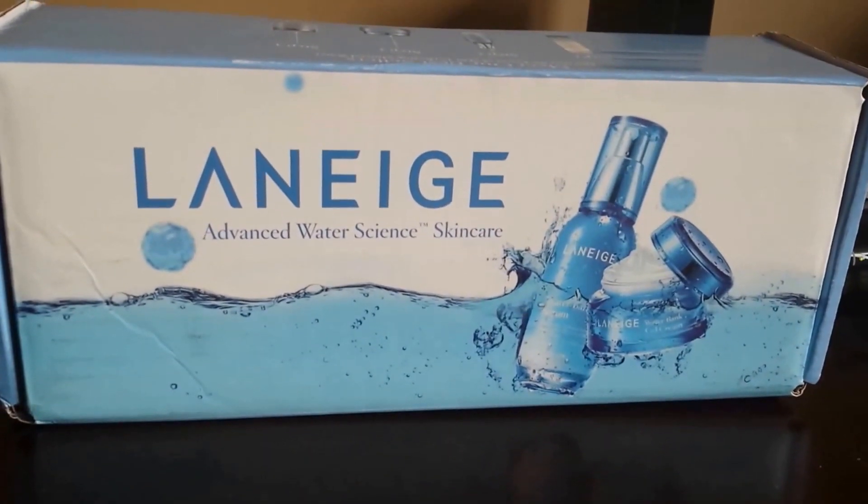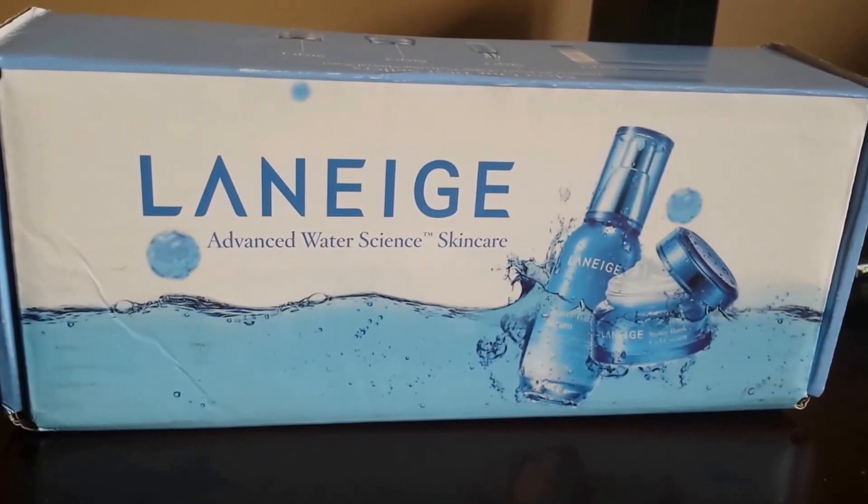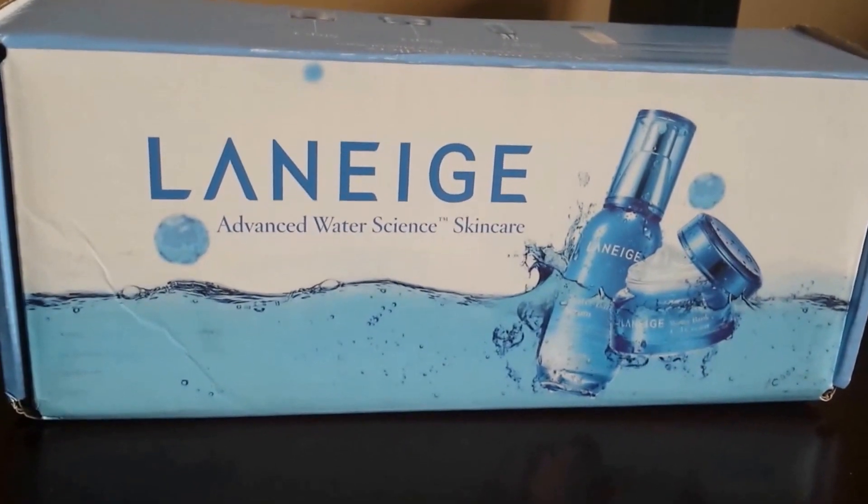Good day and welcome to my channel. My name is Lori. As you can see in front of me, I have received a Laneige product and this product actually comes from Influenster.